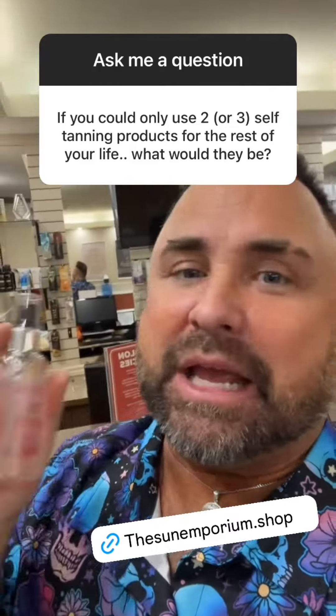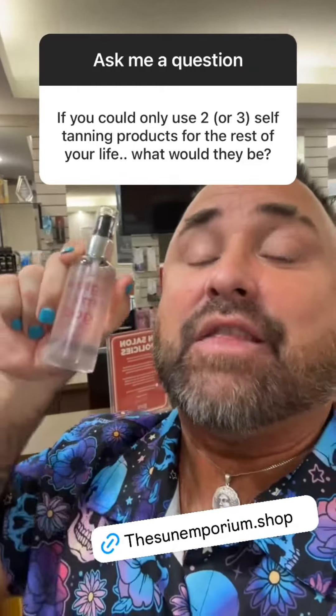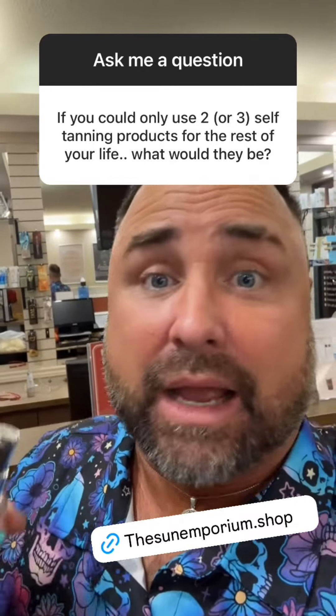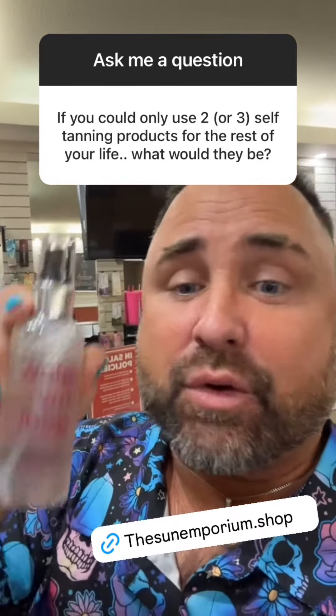My second has to be Glow My God. I absolutely love this stuff. This is one product I use every single day, even if it's just to touch up a spray tan or to build my color because I haven't had a spray tan in a while. This is a godsend. It goes traveling with me everywhere — always in my bag, always good to go.